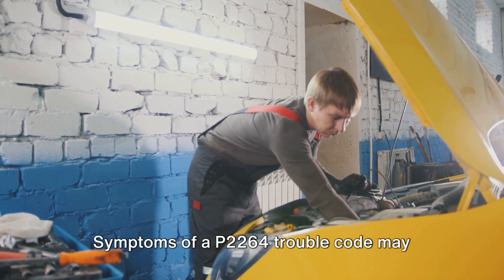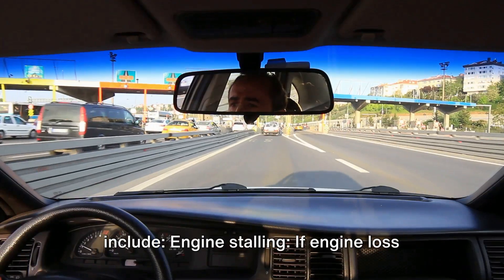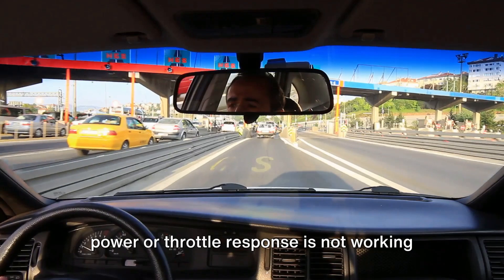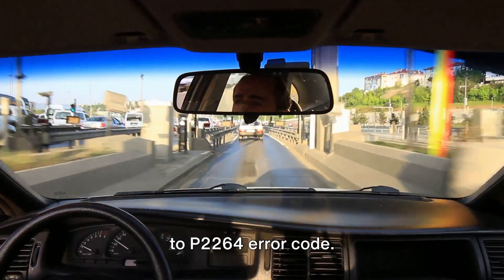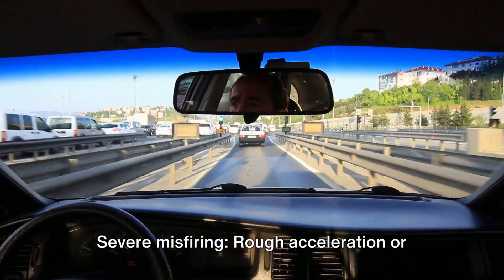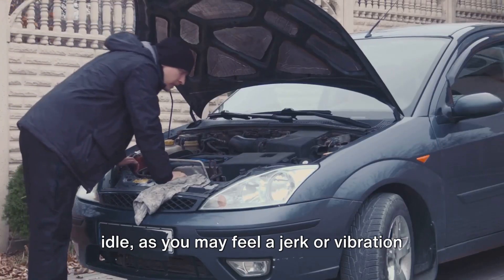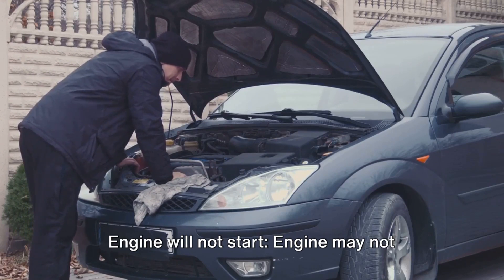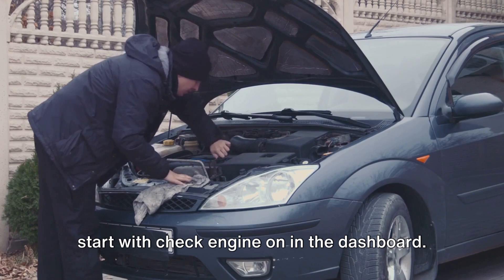Symptoms of a P2264 trouble code may include engine stalling. If engine loss of power or throttle response is not working while driving or idling, it may be due to the P2264 error code. Additional symptoms include severe misfiring, rough acceleration or idle — you may feel a jerk or vibration coming from the engine. The engine may also not start, with the check engine light on in the dashboard.